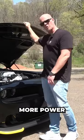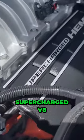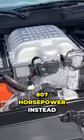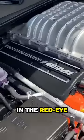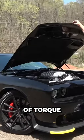And we also get more power. It's the same 6.2 liter Hemi supercharged V8, but now it produces 807 horsepower instead of the 797 that you got in the Red Eye, and you get 707 pound-feet of torque.